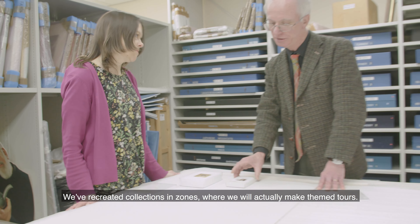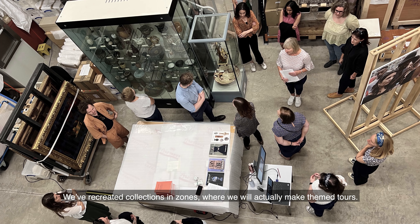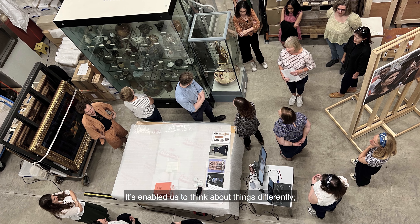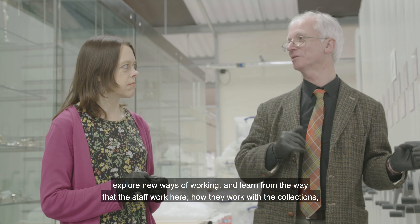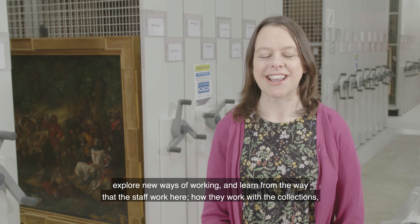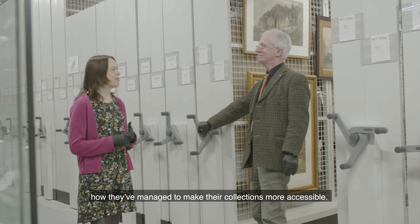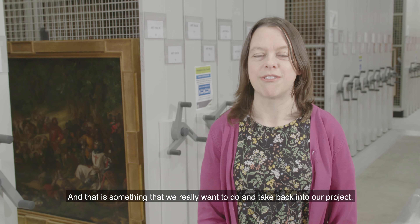We've recreated collections in zones where we will actually make themed tours. This has enabled us to think about things differently, explore new ways of working, and learn from the way that staff work here — how they work with the collections and how they've managed to make their collections far more accessible. That's something we really want to take back into our own project.